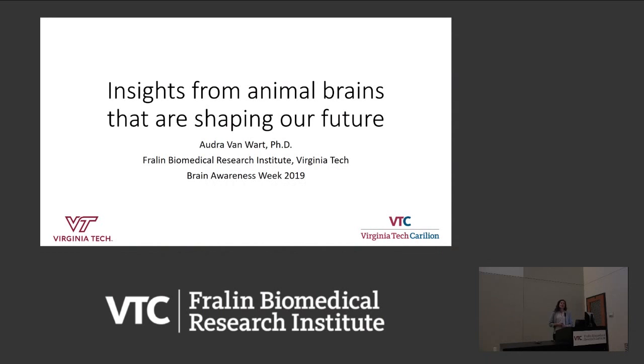Thank you, Dr. Freelander. That was very educational. My slide set will go into a little bit less neurobiological detail, but I thought I would take a few minutes and have a little conversation about insights that we've made from different animal brains.